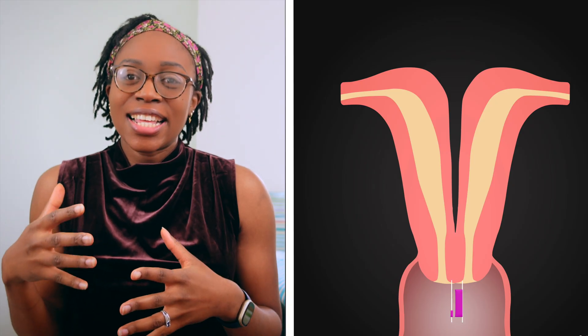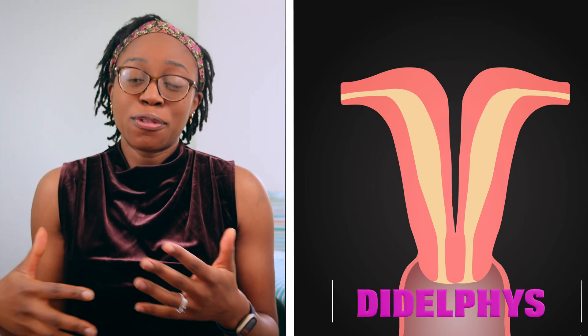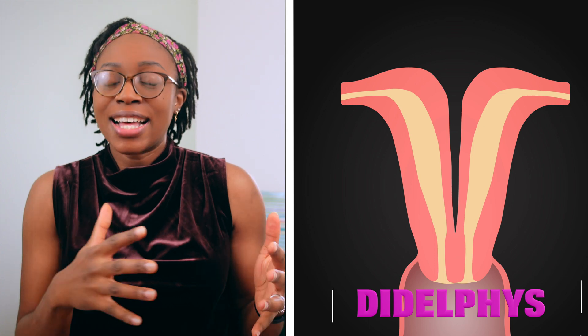Now, as bizarre as this sounds, it actually does exist and I have seen it. This is called uterus didelphys and it's an abnormality that can occur during the formation of the reproductive organs — before baby, as an embryo.